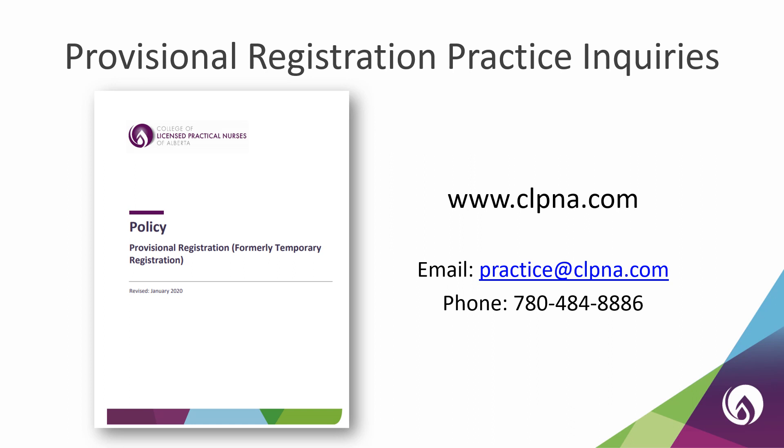If you have questions about the specific practice you can perform as a provisional LPN, you can check out the resources on our website. You can also email practice@clpna.com or call us at 780-484-8886.